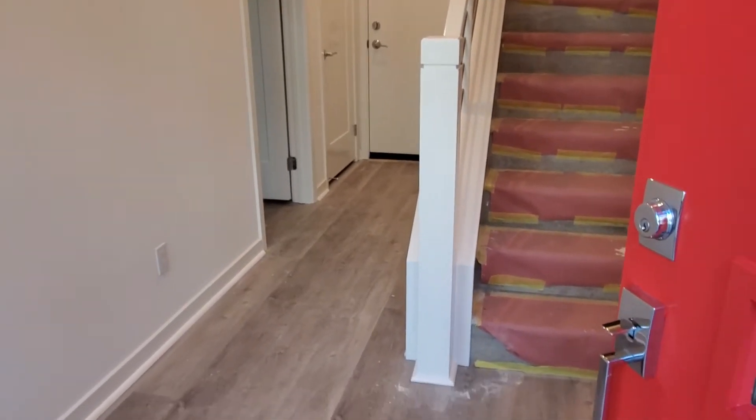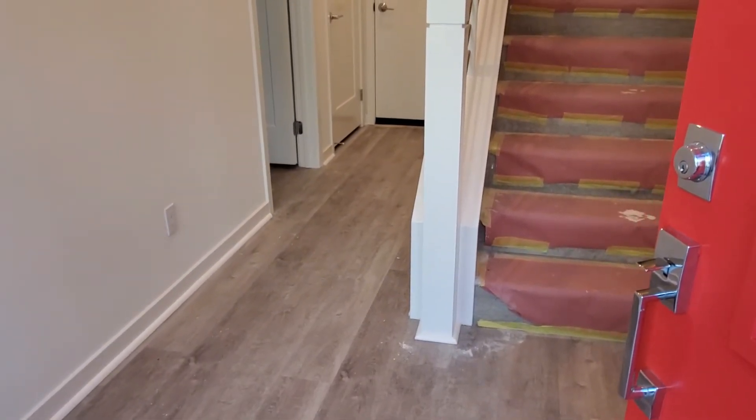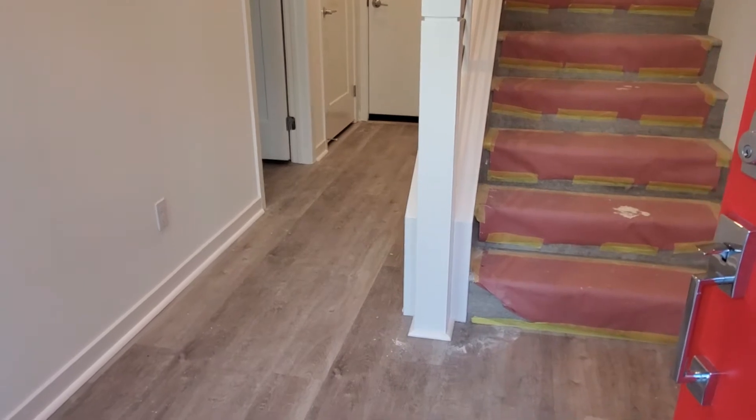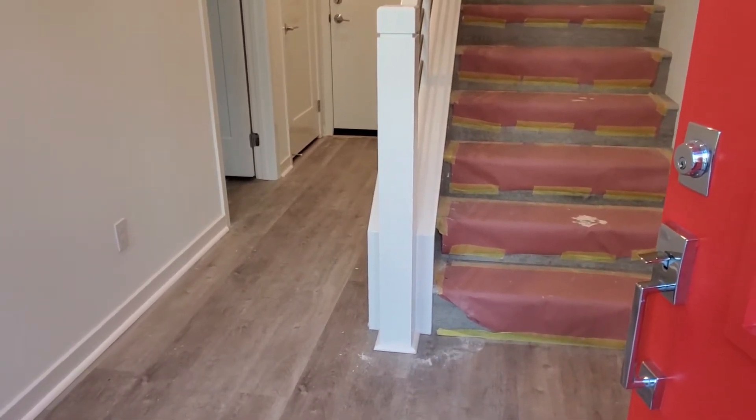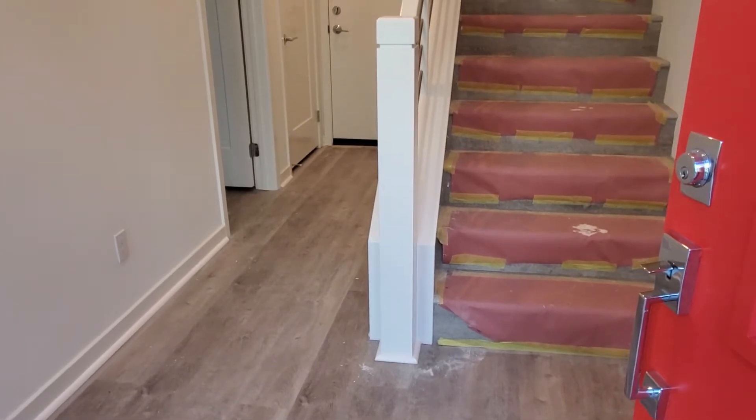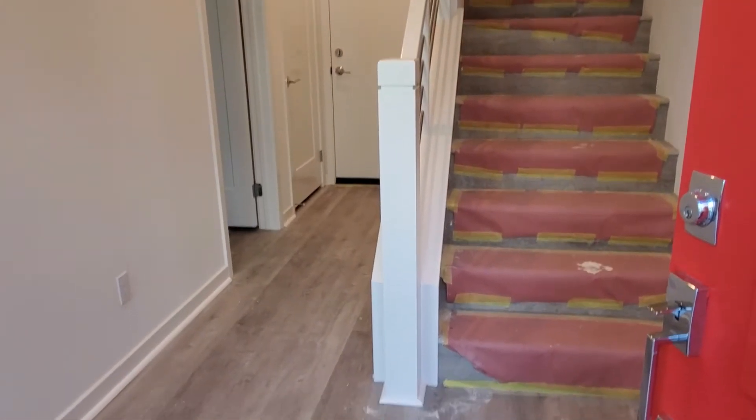Hi Jamie and Lillian. I'm taking just a quick little video of the progress on your house. The guys are just doing some of the finishing touches — they haven't cleaned it yet, but we're getting it ready for your walkthrough on the fourth.